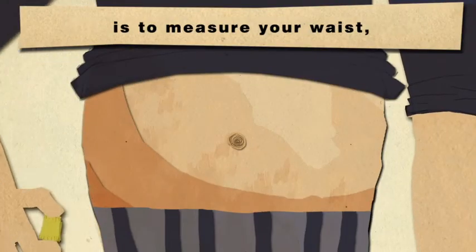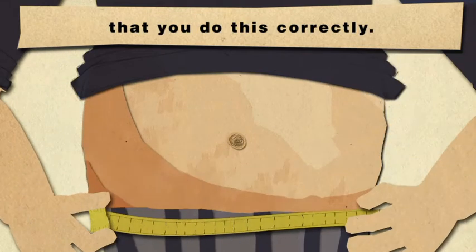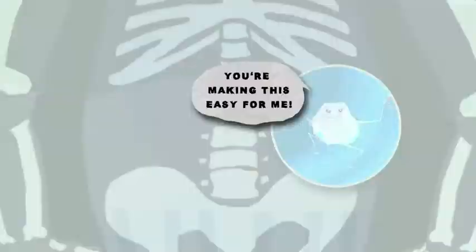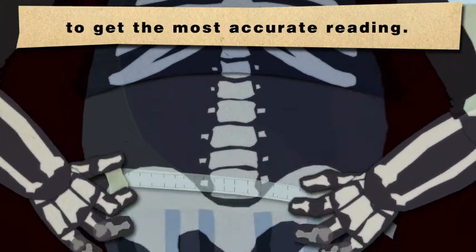Good luck trying to stop me. The first step to beating active fat is to measure your waist. But it's very important that you do this correctly — make sure you measure your waist between your bottom rib and your hip to get the most accurate reading.